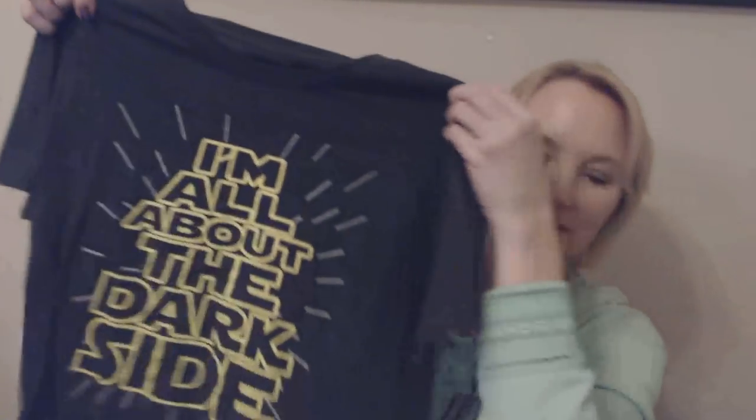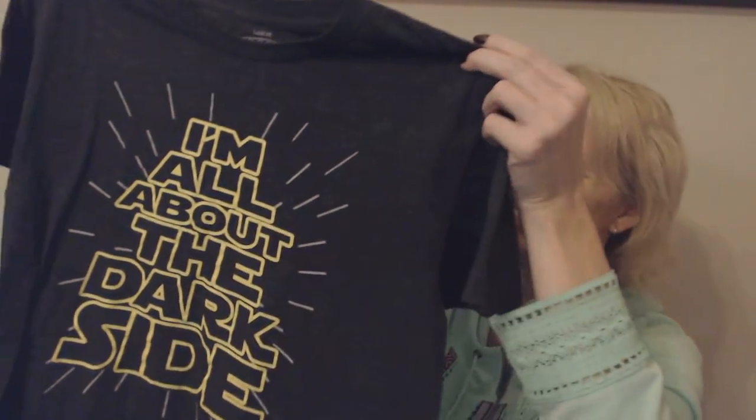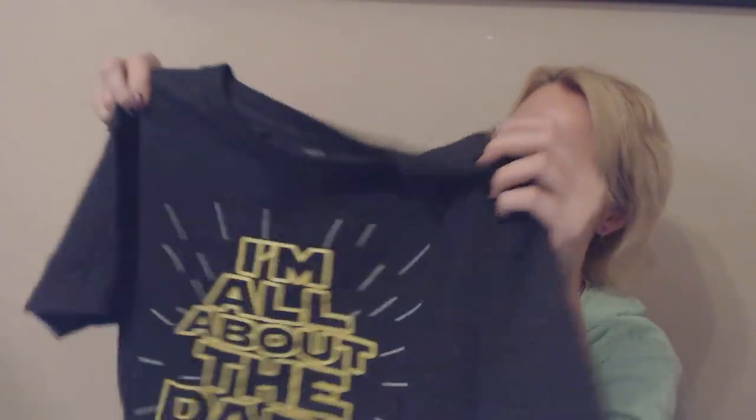He likes Star Wars, so he's going to like this shirt — 'I'm all about the dark side.' This shirt is gray, like a dark gray color. It was made by Savvy, but I thought he would like that.